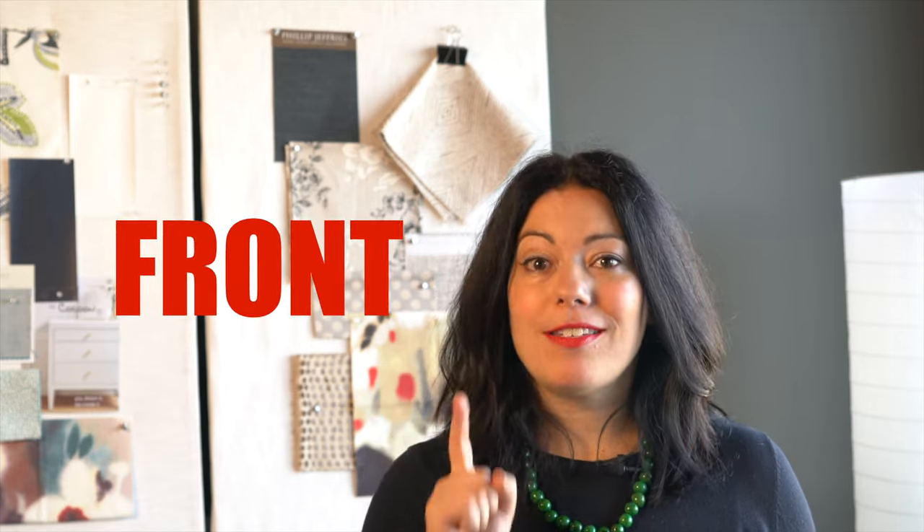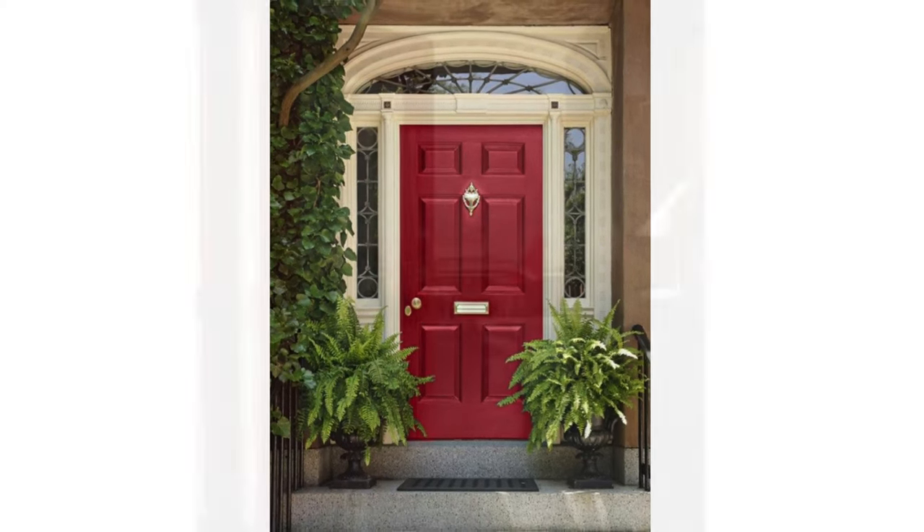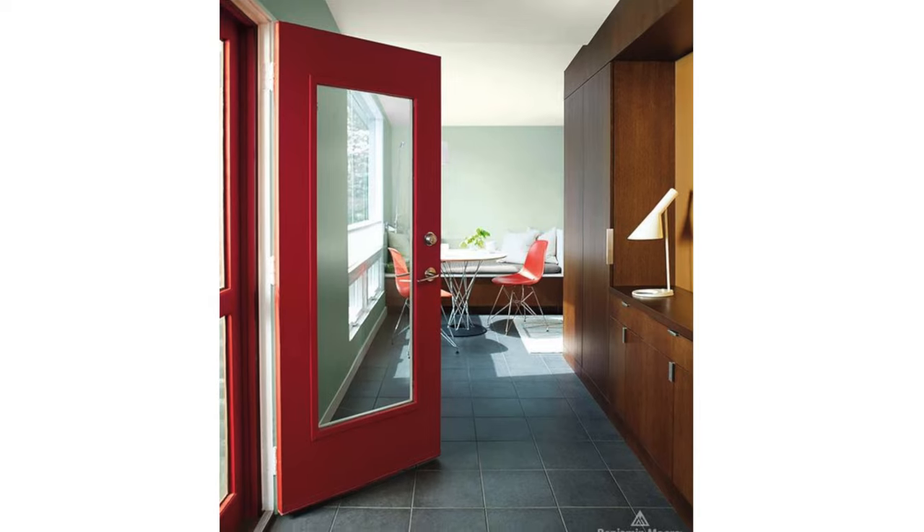And finally, one of the best ways to use Benjamin Moore's color of 2018 is on your front door. If you want curb appeal, red is the way to go. The color of your front door screams your personality and your home's personality. Red is inviting and welcoming. It's perfect for a traditional door like this, but I love a great big modern red door too.